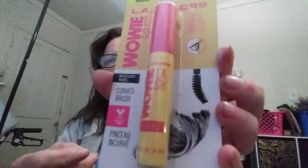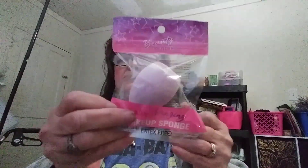Okay, and then there's this LA Colors Classic Black Wowie lash mascara — it has a curved brush. I got a Beauty Collection makeup sponge in purple. And then I got this LA Colors Night Out six-color eyeshadow palette.